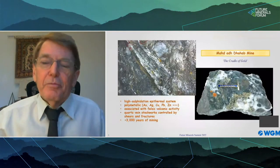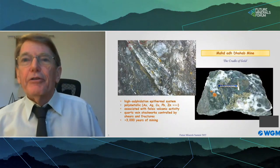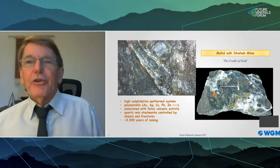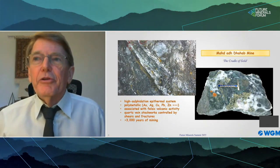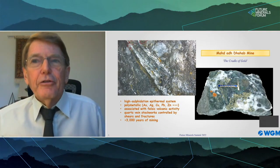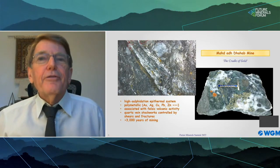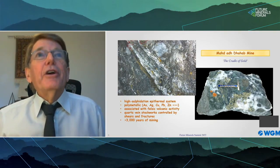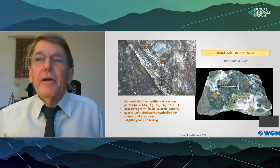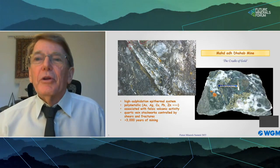Mahadhab is a bit of an exception — it is a high-sulfidation epithermal system located in a felsic volcanic center that formed during the assembly of the Arabian Shield. Having a 3,000-year history may make this mine unique, but the geological setting occurs in other areas of the shield, and opportunity exists for similar discoveries. In the photo at left we can see the high-grade vein system, which is about 50 centimeters wide, and the photo at right shows a typical view of the mineralization.